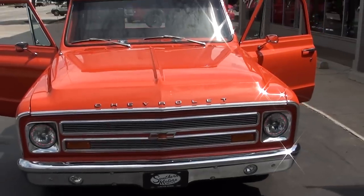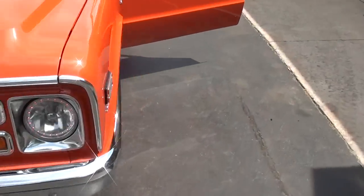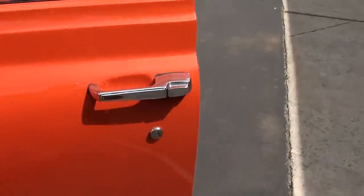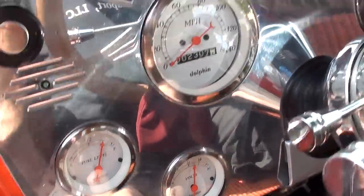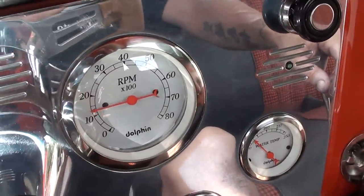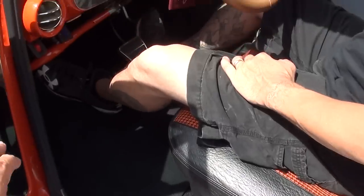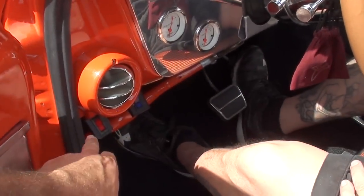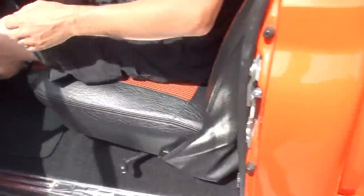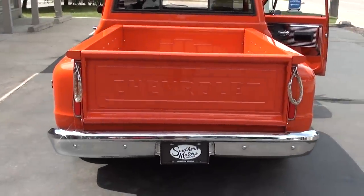Billet front grille. Look at those LED headlights — the halo headlights. Gauges are all functional. Fog lights. It's got an automatic electric fan and an extra electric fan.